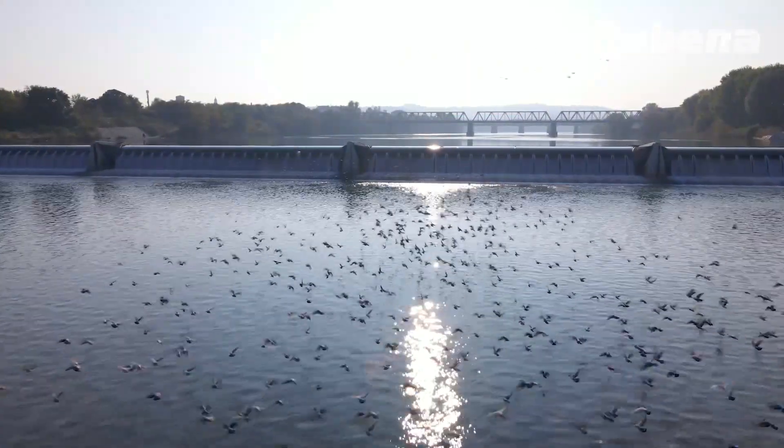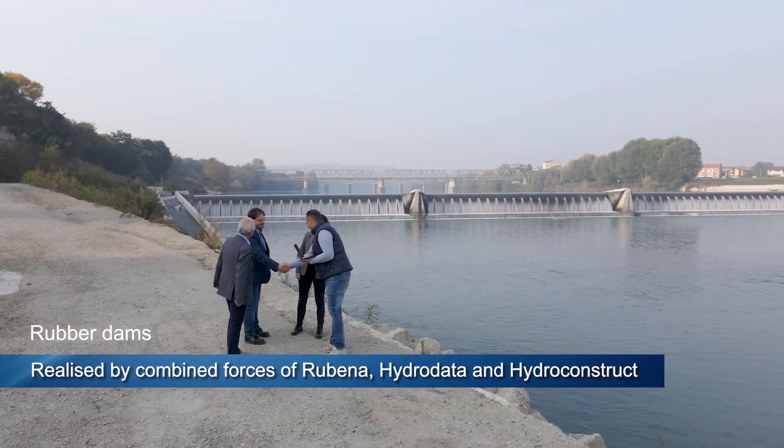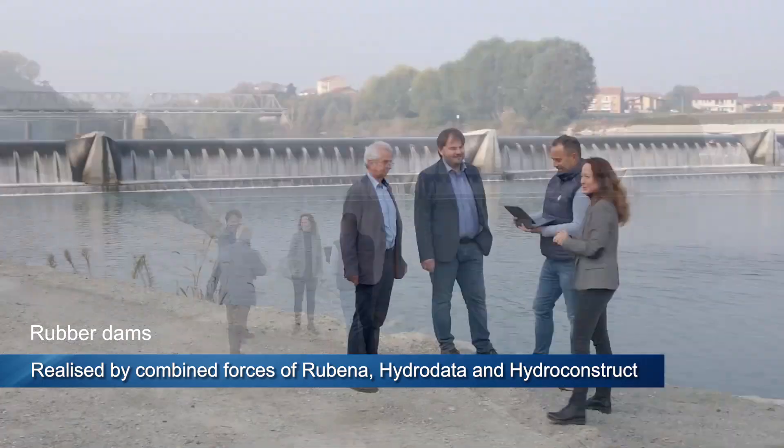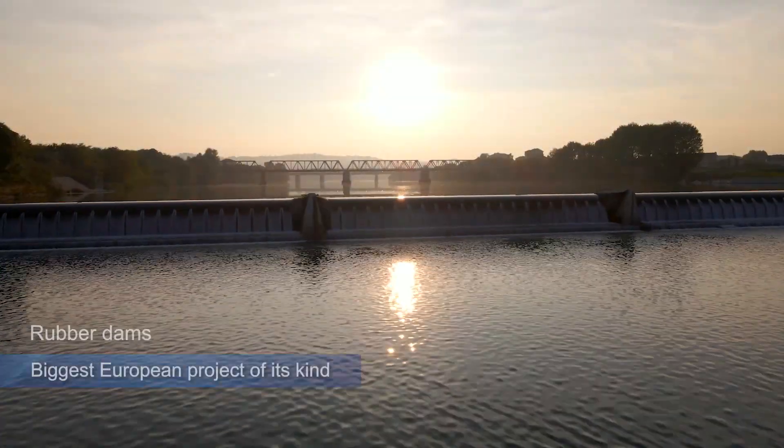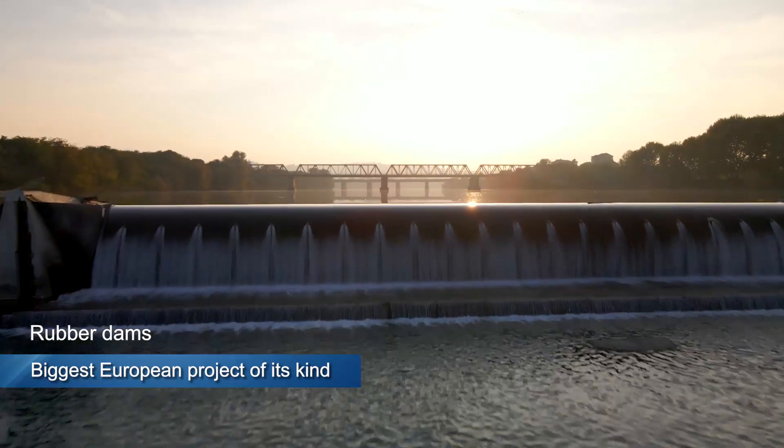This hydro power plant, with a closure area of more than 800 square meters, is the biggest of its kind anywhere in Europe. It was delivered through the combined forces of Rubenna, the Italian design office Hydro Data, and the Austrian Hydro Construct.